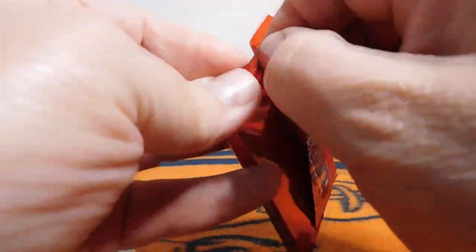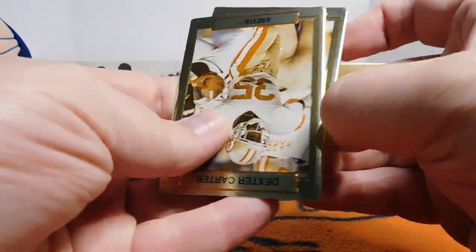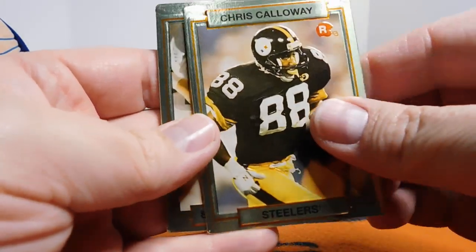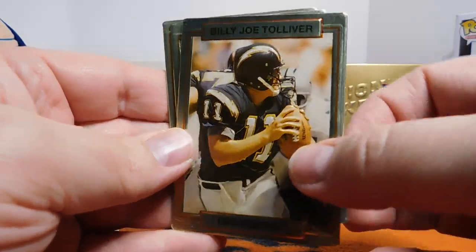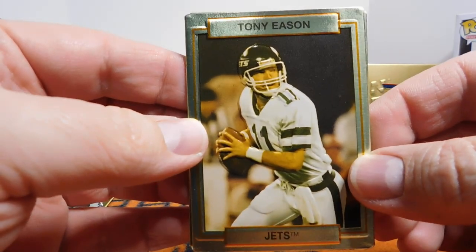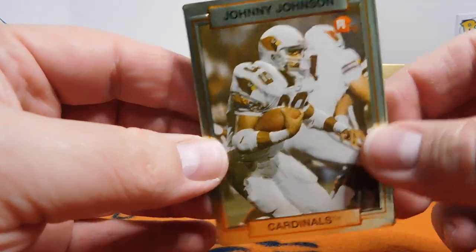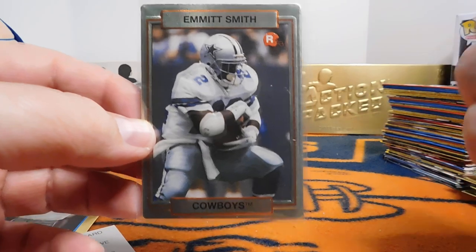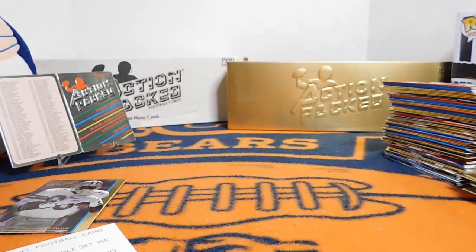Okay, one more pack. Would love to get an Emmett Smith, but we'll see. So we've got this Walter Wilson rookie card, Dexter Carter rookie, Chris Calloway rookie, Billy Joe Tolliver, Tony Eason for the Jets — I remember when he was on the Patriots getting beat up by the Bears back in 85, him and Steve Grogan. And a Johnny Johnson rookie card. So no Emmett today unfortunately, but as insurance I actually did purchase an Emmett Smith that is on the way. So I will have a duplicate, but it would have been fun to pull one.